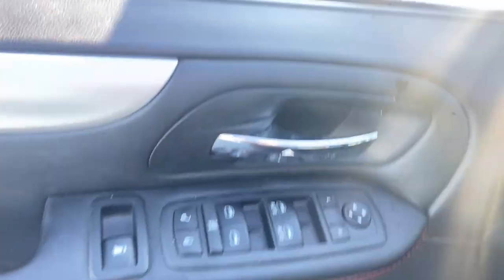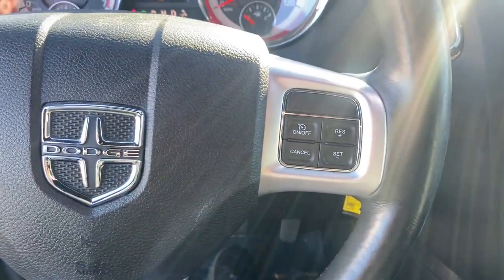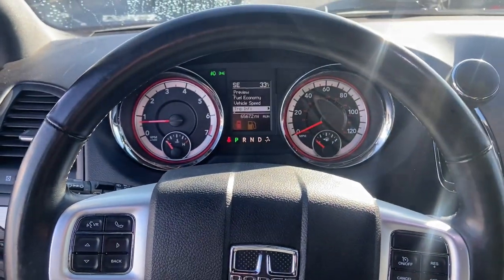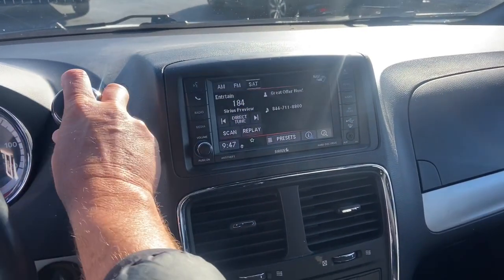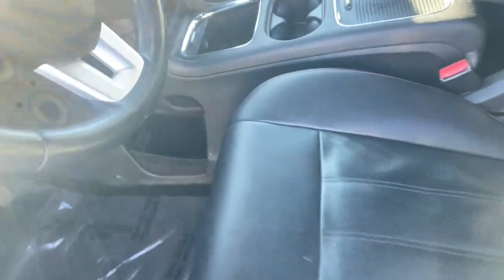The following are some of this vehicle's highlighted options: navigation system, keyless entry, power passenger seat, heated mirrors, fog lamps, satellite radio, power liftgate, backup camera, power driver seat, and electronic stability control.